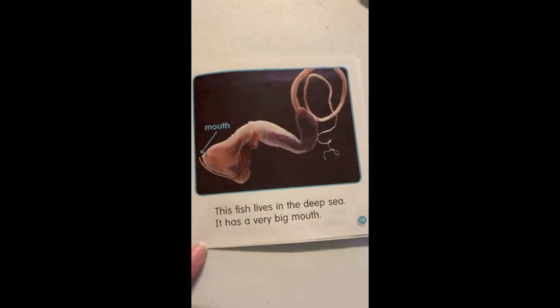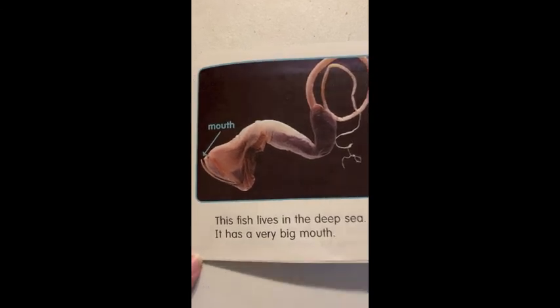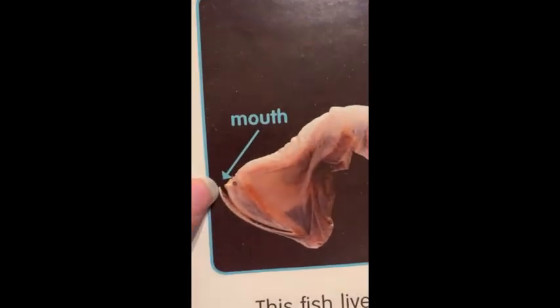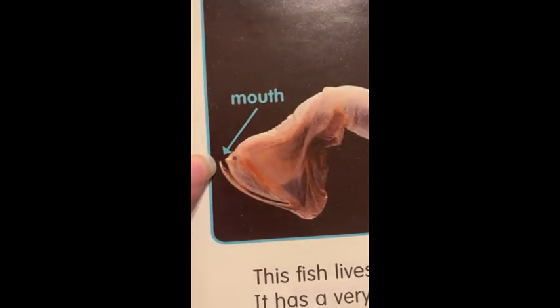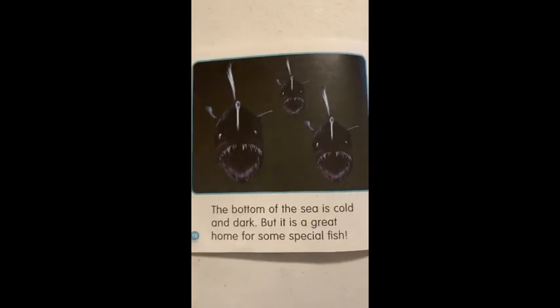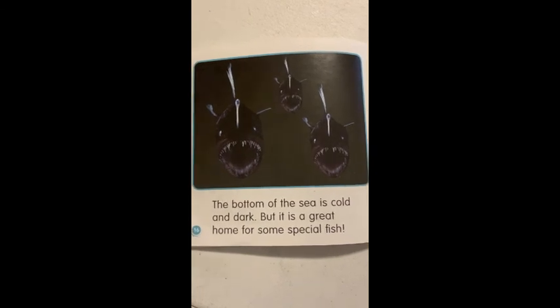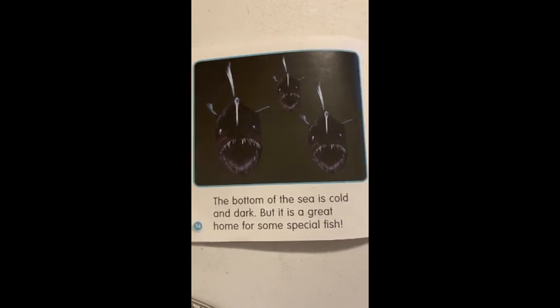This fish lives in the deep sea. It has a very big mouth. They've labeled it, too. Look how big its mouth is. The bottom of the sea is cold and dark. But it is a great home for some special fish.